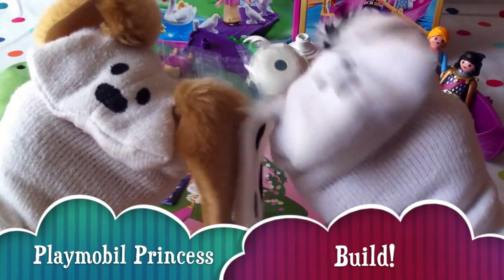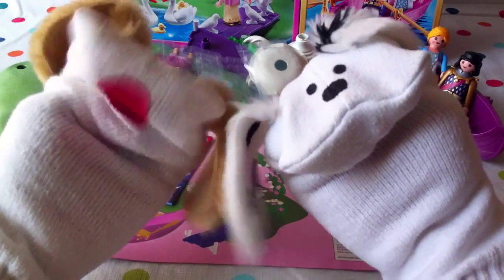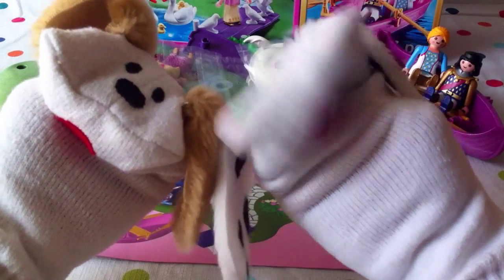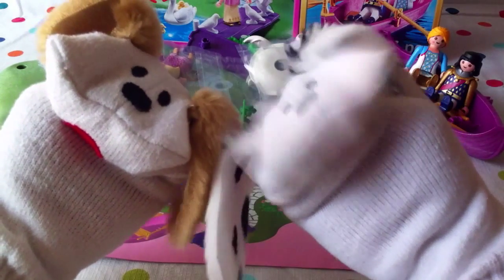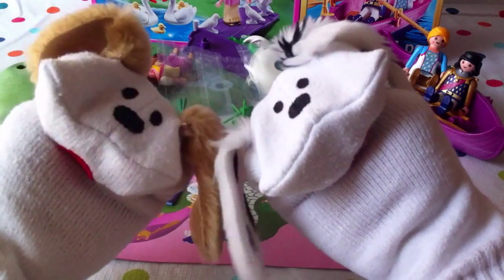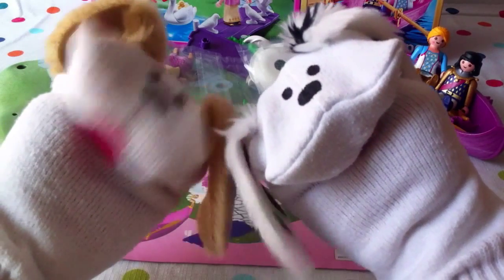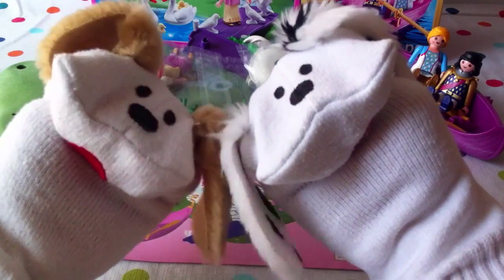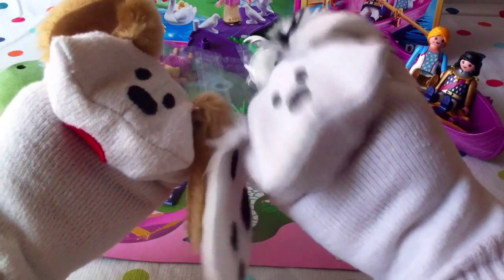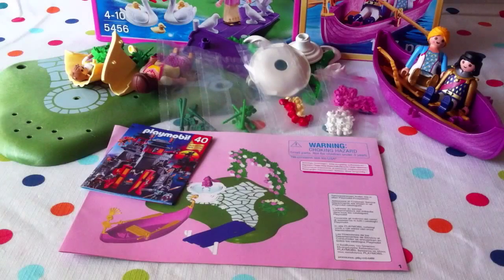Hello boys and girls, welcome to Jabalani's Playhouse! I'm Lonnie and I'm Jabu, and today we're going to build the Playmobil Princess. This is a very special treat because it has a bonus build as well — a 40-year anniversary bonus! The bonus is the big boat on the right with the prince and princess, and the main build is the princess scene with the cob, the pen, and the cygnets. Come on, mommies and daddies!